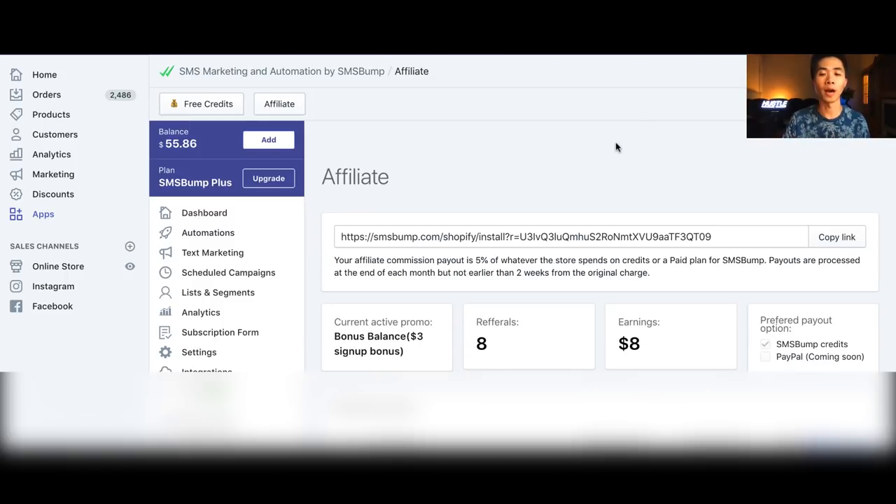I want to be really transparent: I'm giving you guys an affiliate link, but I'm not doing this to make money. As you can see, I'm making about $1 per person from the affiliate deal, and $8 total is just nothing. I'm not doing this for the money.